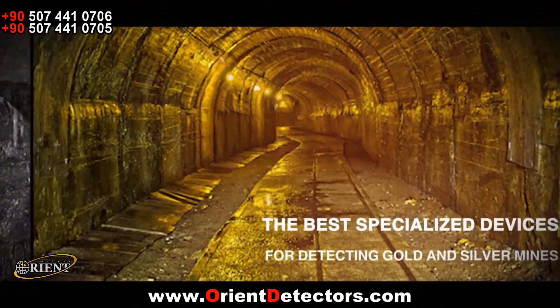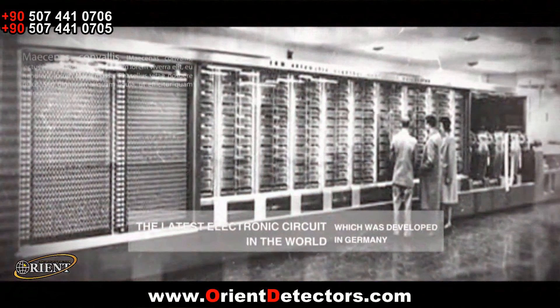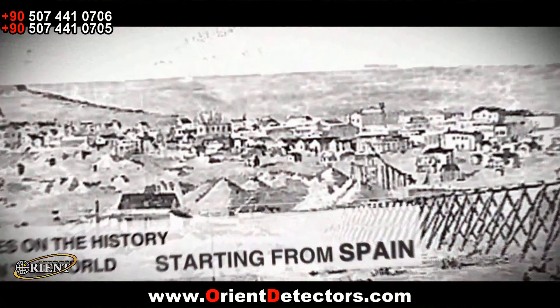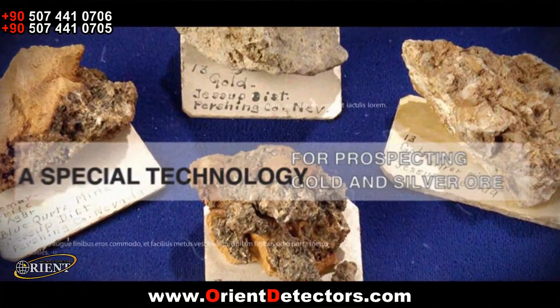The History of Treasure Hunting. Locations of gold and silver mines could only be found with the help of simple metal rods at times when electronic devices were not yet invented. After the continent America was discovered, Spanish mine prospectors who came there found some gold and silver ores with the help of these rods and operated them for long years.